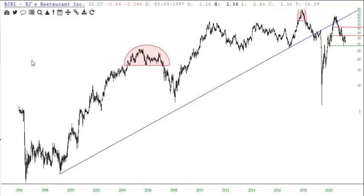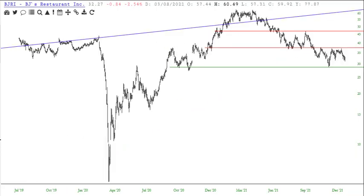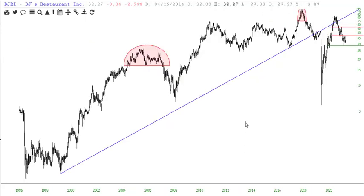BJ's Restaurant, BJRI. We broke the long-term uptrend a long time ago and this has been a big sweeping pattern ever since. It actually managed to be down over 2.5% on Friday in spite of all the buying. The big breakdown would take place if we cross below the 28.85 level.